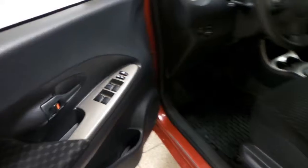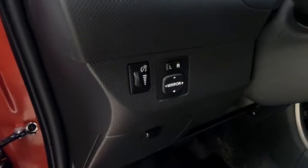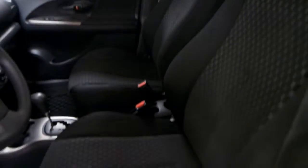First we'll check out the interior. We have our power windows and power locks on the driver's door, as well as our side mirror controls. We have a dark grey and black vinyl interior with manual seats. We also have front floor mats.